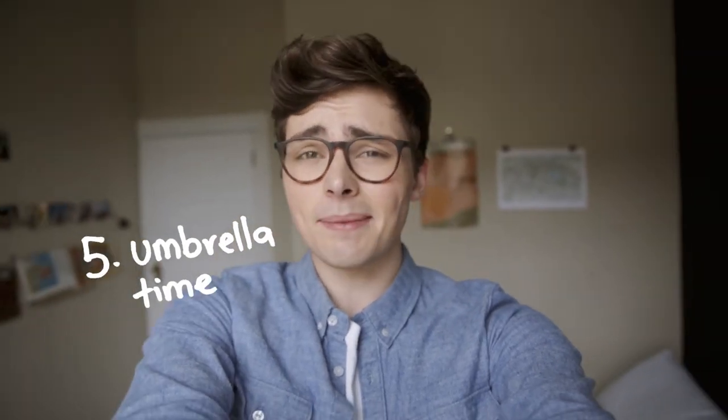And finally, number five — embrace the umbrella. Just because the weather's bad, it doesn't mean you should give in to the temptation and drive. If possible, grab a coat and umbrella and still take the bus or walk. The planet will most certainly thank you for it.